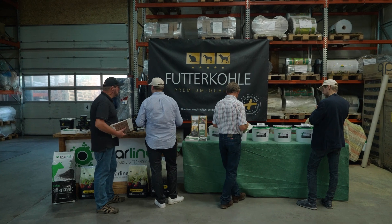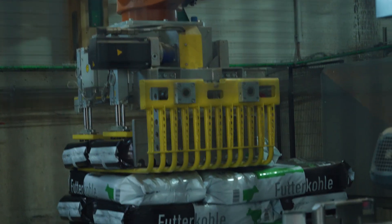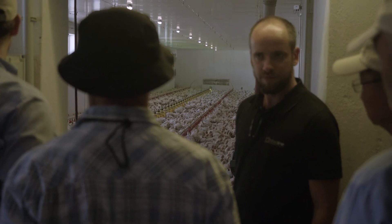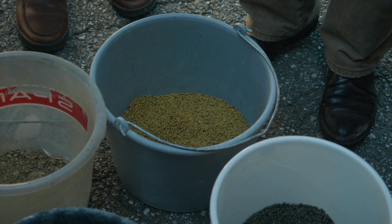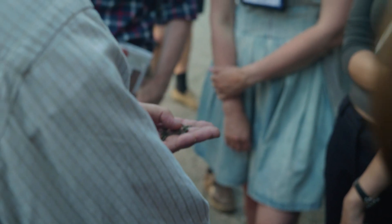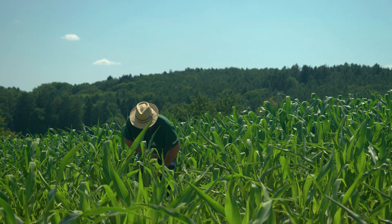His son Dominic is now following in his footsteps and has started a company called Charline, which is developing a line of biochar products specially formulated for adding to animal feed. According to Dominic, the farmers who are testing their products are getting positive results, including reduced incidence of diarrhoea and reduced signs of stress. Another benefit is that the biochar comes out into the field as part of the manure, so the farmer doesn't need to do extra work to spread the biochar.